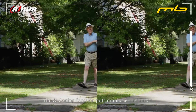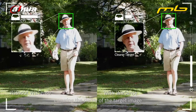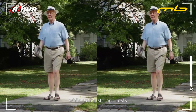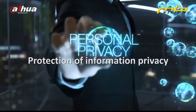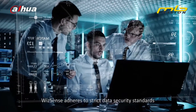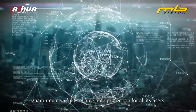The AI coding function puts emphasis on human and vehicle when encoding, ensuring the clarity of the target image while saving storage costs. WizSense adheres to strict data security standards, guaranteeing fully reliable data protection for all its users.